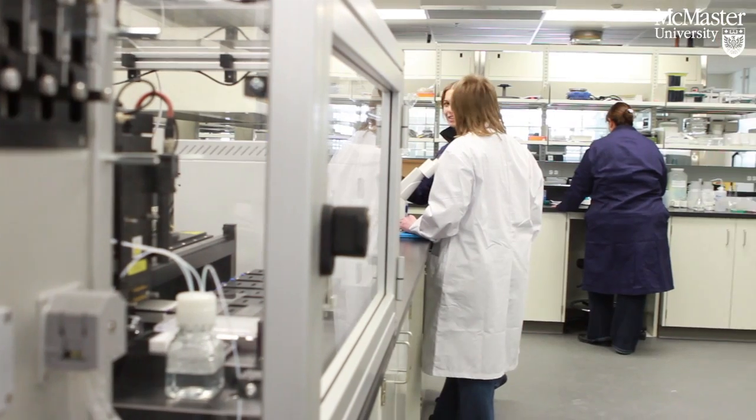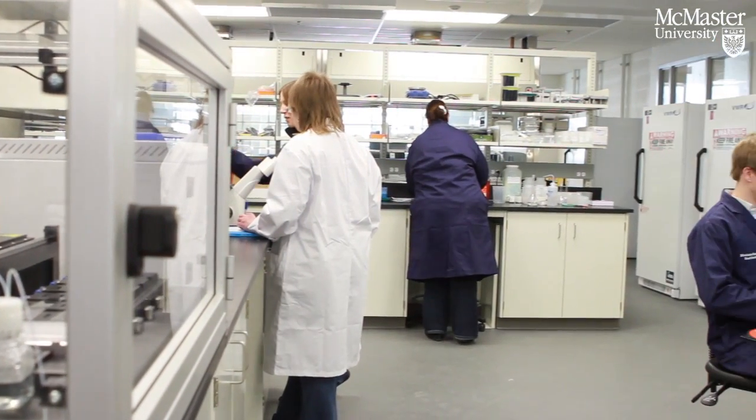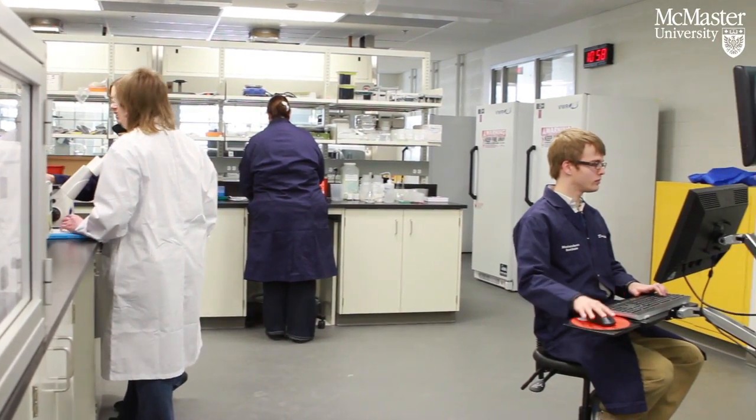Right now you're in the heart of the Biointerfaces Institute. This is basically a CFI-funded grant that's allowed us to bring together equipment to study where biology meets man-made surfaces.